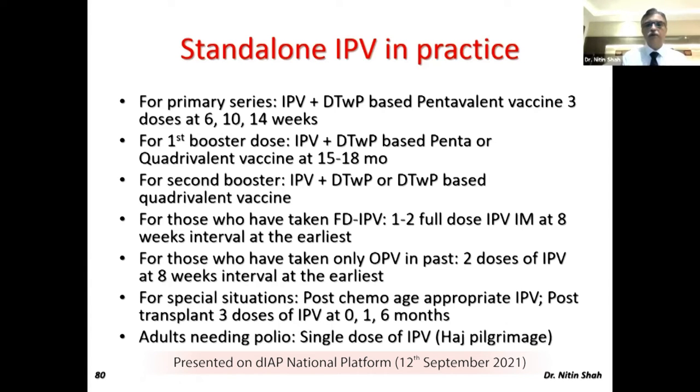For special situations — such as in hematology practice — patients who have received chemotherapy or are transplant patients need re-immunization with IPV. In the past, this was not possible because standalone IPV was unavailable, and the DTP-based IPV combination could not be used beyond five years of age. Now we can give three doses of IPV at a schedule of 0, 1, and 6 months.